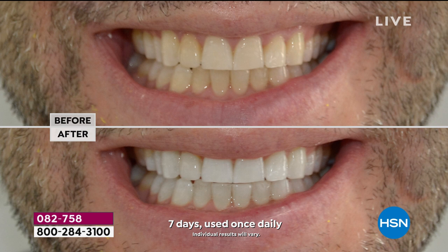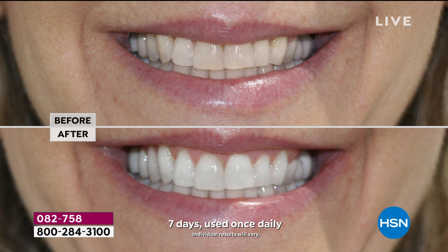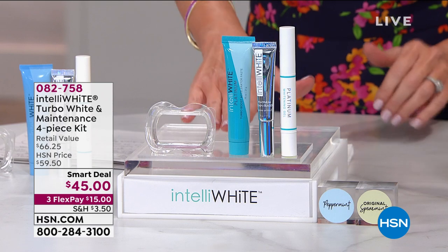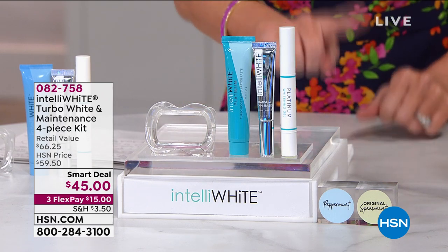Usually we give you just the accelerator paste and the gel pen for $45. Today, because it's a smart deal for $45, we are throwing in the stain eraser. It works out to be about 64 cents per whitening treatment — the most effective. Here's all you do.